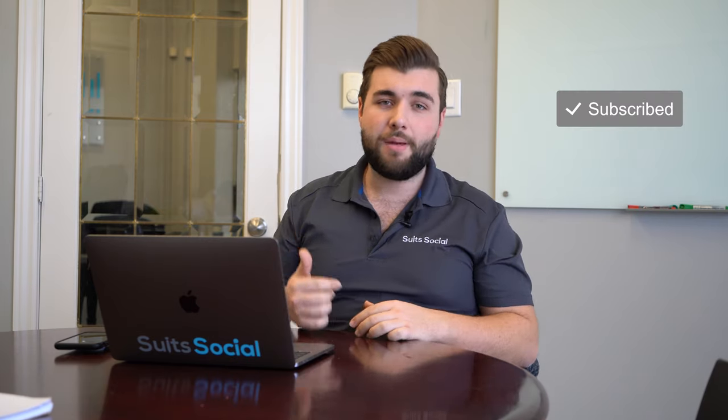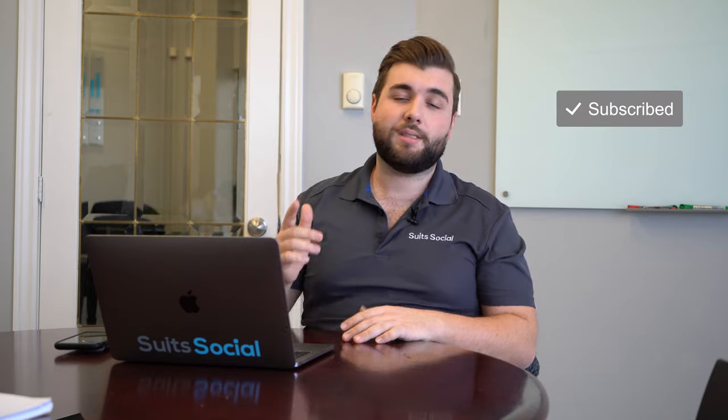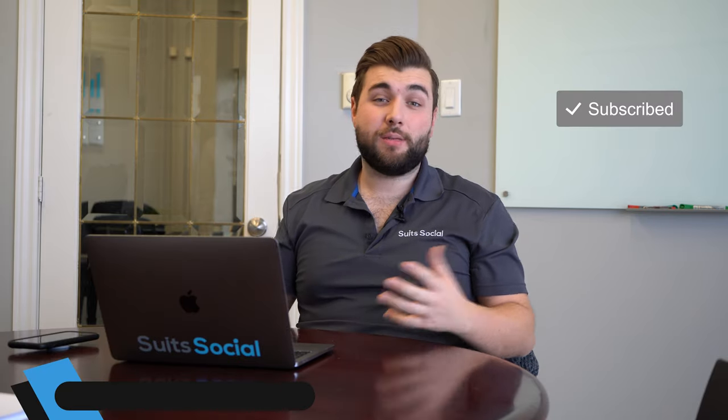If you want to learn more, I'll have more videos in the future — we release a new video every single Wednesday. Don't forget to subscribe, like this video if it was helpful, and drop a comment below if you have questions or if you've tried this strategy. And if you just want someone to do this all for you, check out my agency at www.suessocial.com — we'll be happy to speak with your business and show you exactly how this would work.